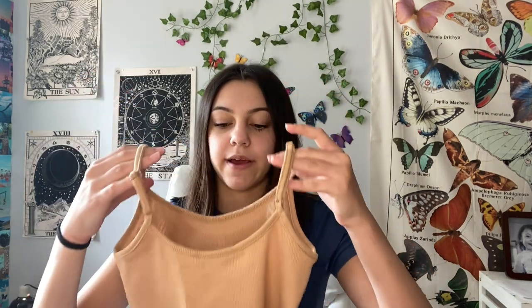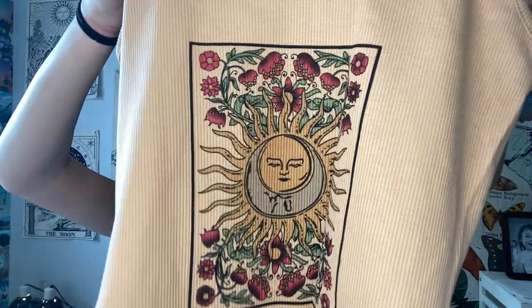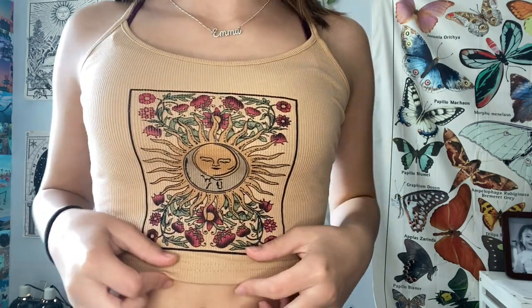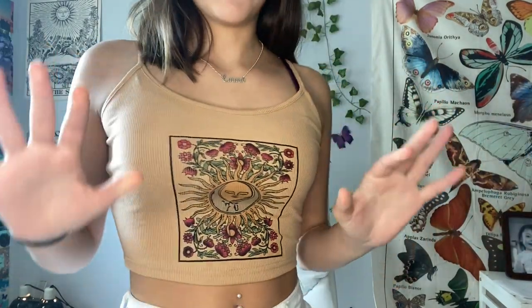The second item is this brown-tan colored shirt in a size extra small. It has a tarot card on it with a sun and moon design and flowers — I thought it was so cute. I love tapestries and tarot cards so I had to get it. The colors are literally so beautiful together. This shirt is so pretty, it fits perfect, it's a thick material so it's not see-through. The colors really complement my skin tone and I love the sun and moon design with all the pretty flowers. This one is definitely my favorite so far.